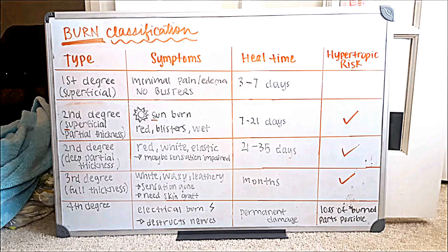I have a checkbox for hypertrophic scar risk. A hypertrophic scar is just a fancy way of saying an elevated scar — think of a keloid scar. It's very fibrous and kind of lifted from your skin. Starting from a second degree burn all the way to a third degree burn, you are at risk of a hypertrophic scar.